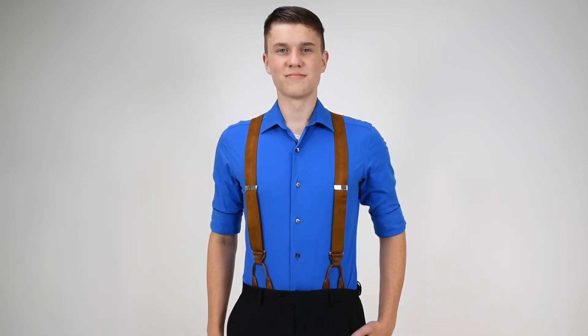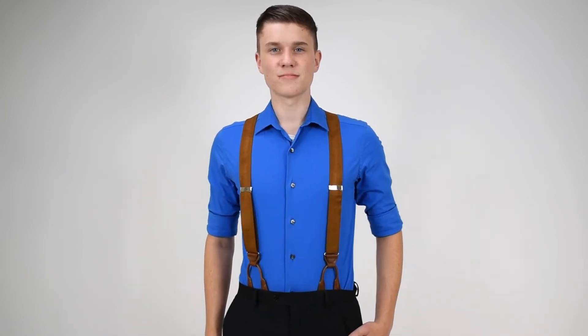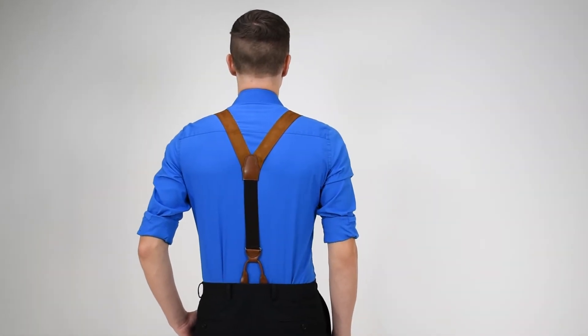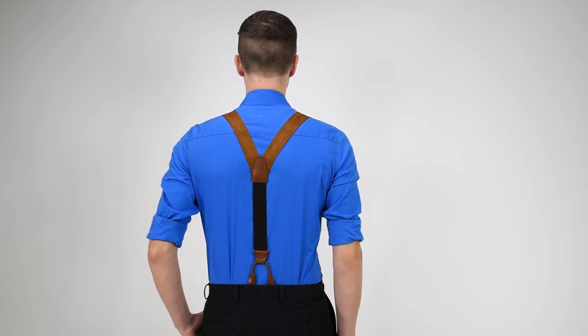These are inch and three-eighths wide. We've got silver nickel hardware, brown leather attachments. As we spin around, we can see that these are your typical wide-back suspenders. Since suede doesn't stretch, you've got to have some elastic on the suspenders for movement. We've got a nice strap there below the rear cross patch, down to the button attachment.